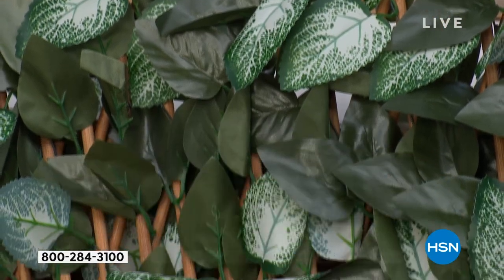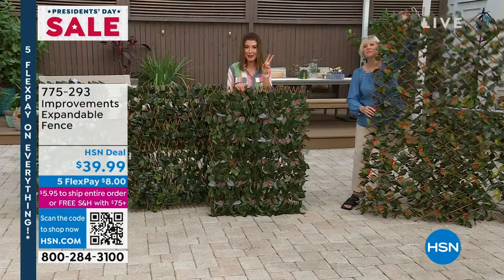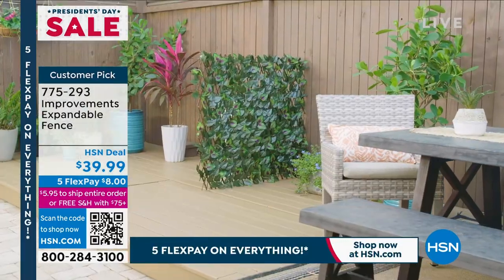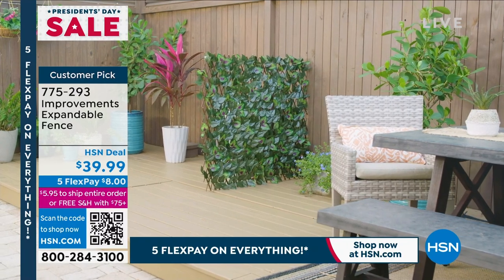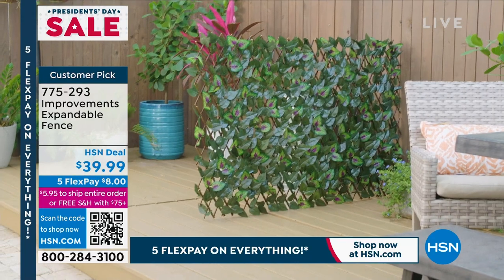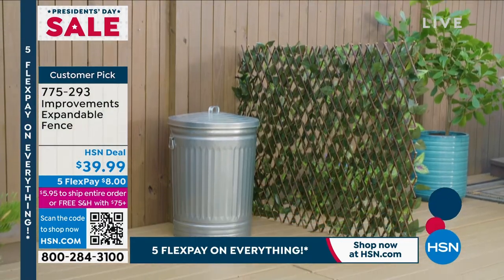Here's what I'm going to recommend right off the bat: order two. Once you figure out what to do with one, you're going to say to yourself, 'I wish I had another one,' because they're so popular and rarely on five flex pay. Also, if you order two, you'll get free shipping because any total order of $75 or more gets you into that free shipping zone.